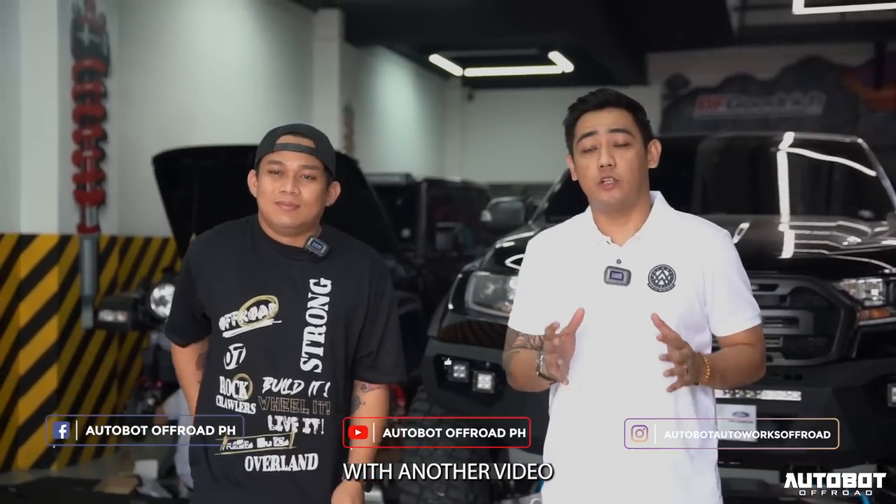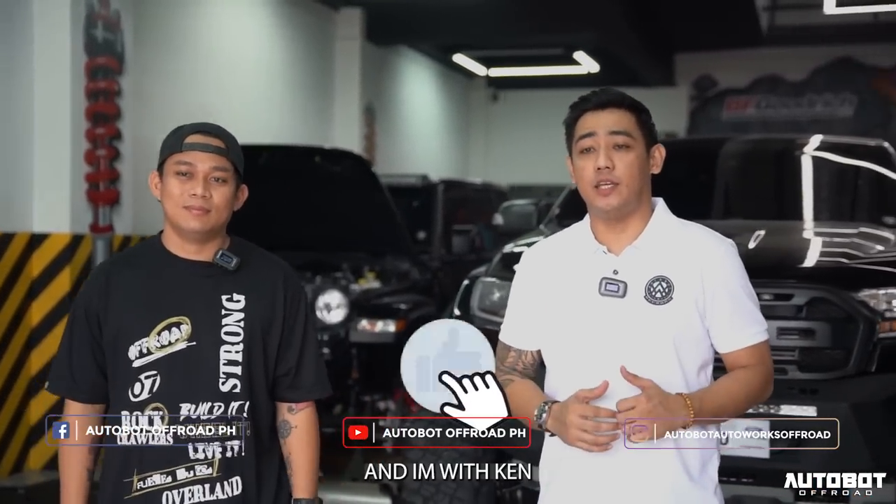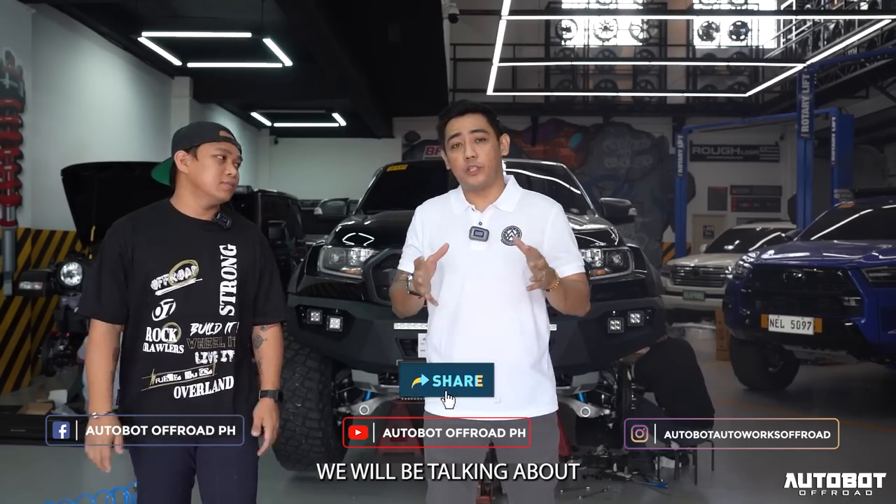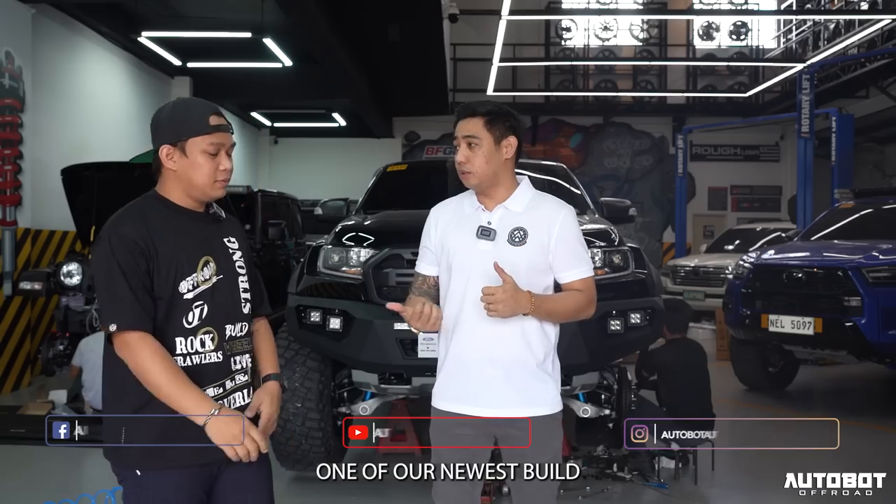Hey guys, we are back with another video. My name is Randy and I am with Ken. So today, Ken, we will be talking about one of our newest builds.